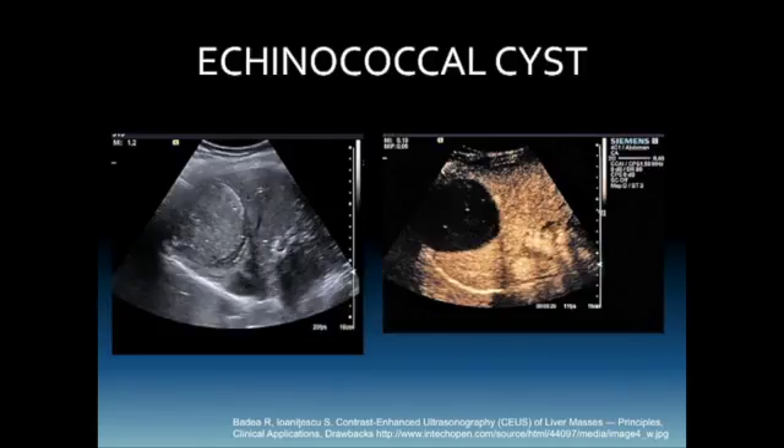We don't see many echinococcal cysts in our practice, so I went to the literature for this one. This is not a typical cyst; however, if you look at the contrast-enhanced image, the lack of flow tells us this is not live tissue.